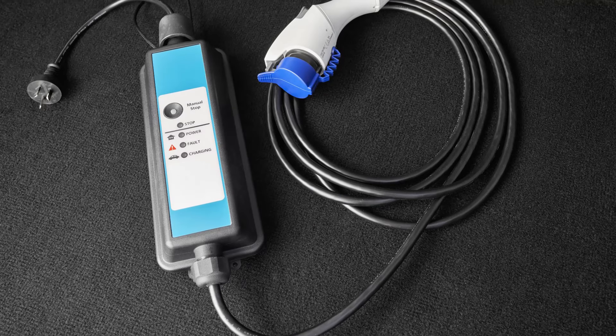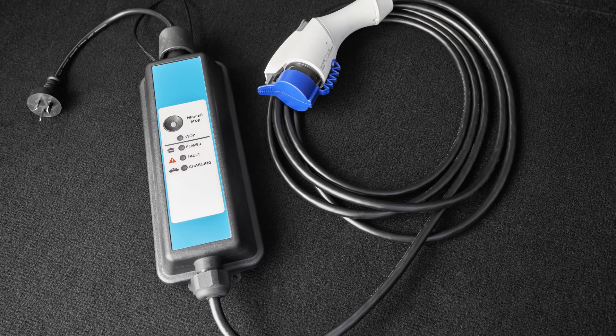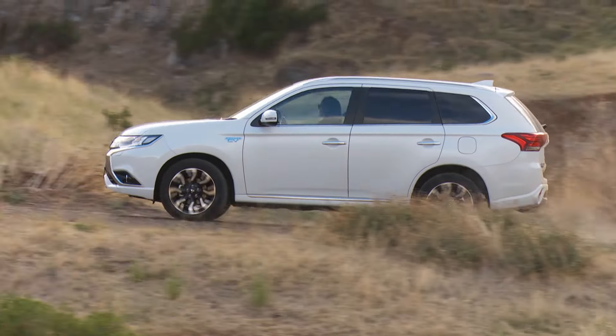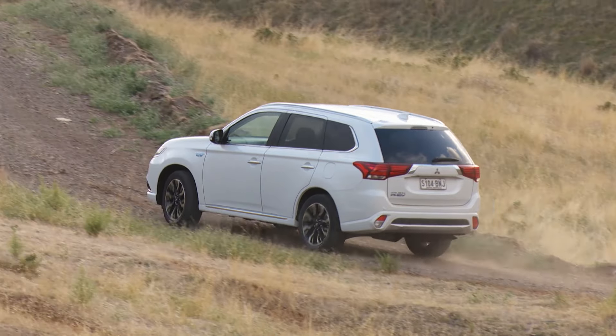To recharge the batteries you can plug in at home, and that'll take six and a half hours to fully recharge. But if you find yourself a fast charger, you can go from flat to 80% charge in just 25 minutes.